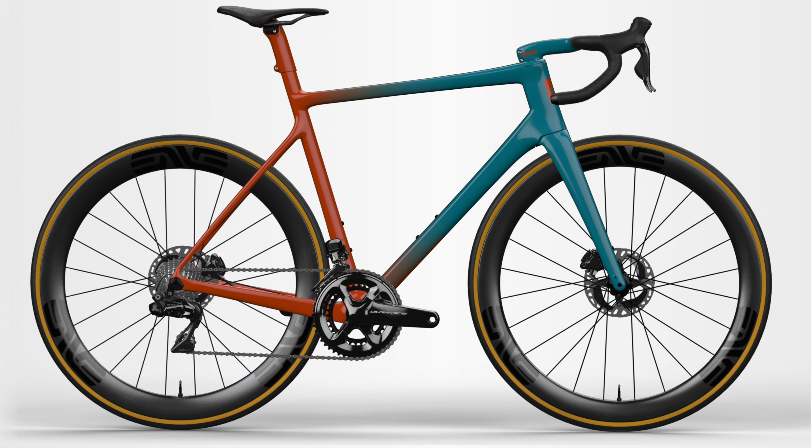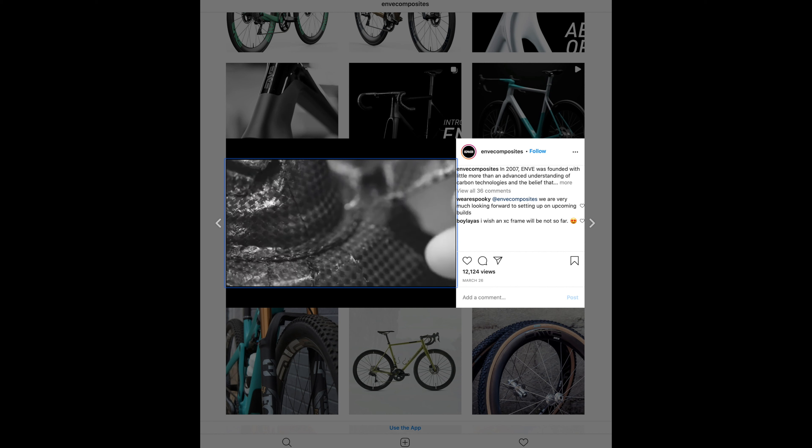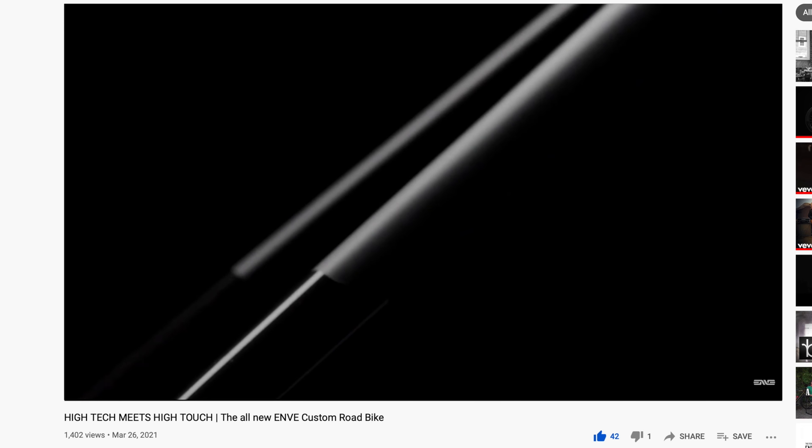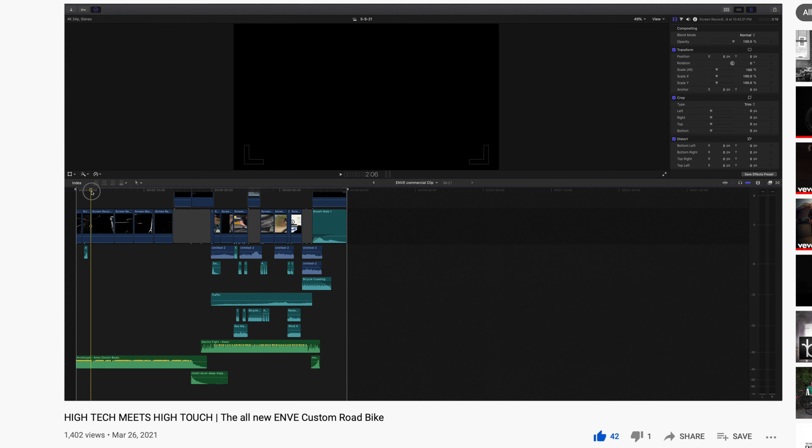Along with the launch of the bicycle came a 40-second clip you could find on YouTube or Instagram. Quite honestly, it's a little underwhelming. When I first saw it, I thought, huh. So here's the deal — I took ENVE's bicycle commercial off of YouTube and I made it better for you.